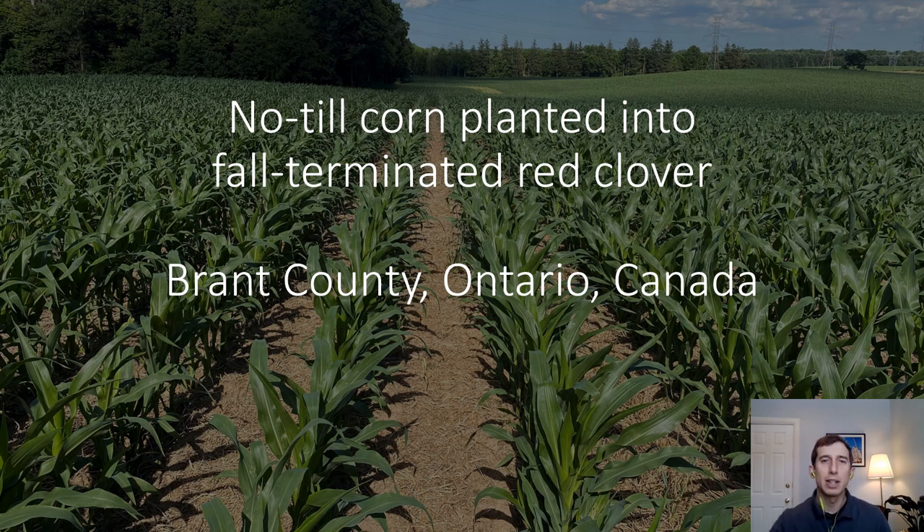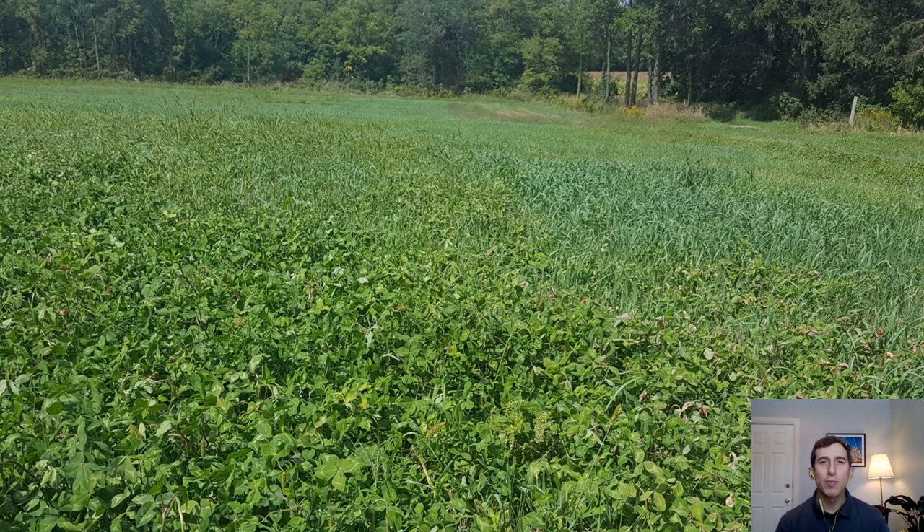This loam to silt loam soil has a history of minimum tillage, wheat in rotation, cover crops, good fertility and other best management practices. The red clover was frost seeded in March of 2021 at around 8 pounds per acre. The stand was over-seeded with a light mix of oats and peas in the summer of 2021 to fill in any gaps.